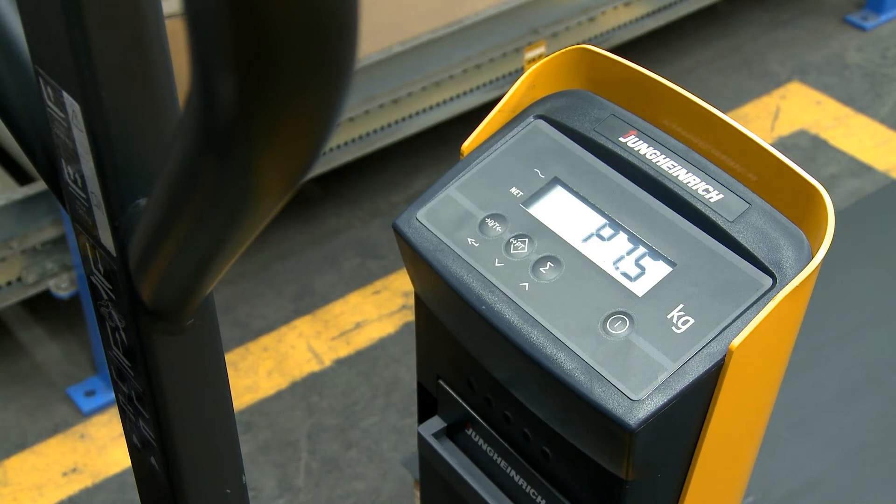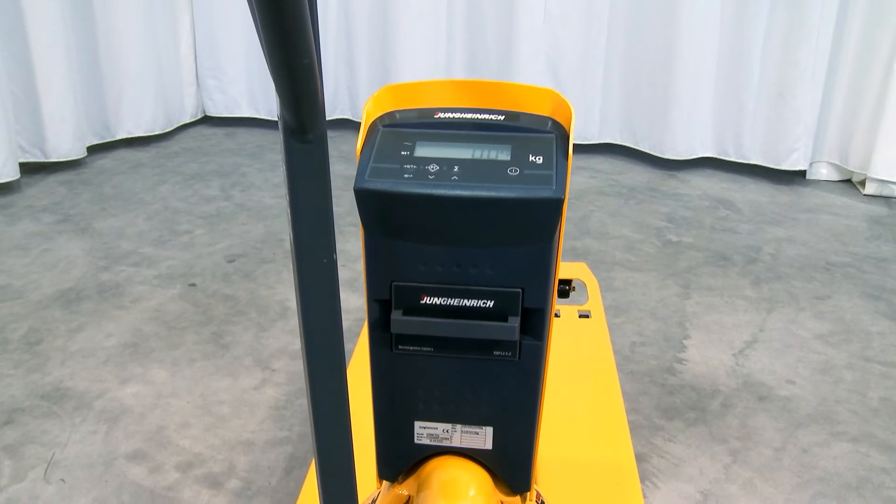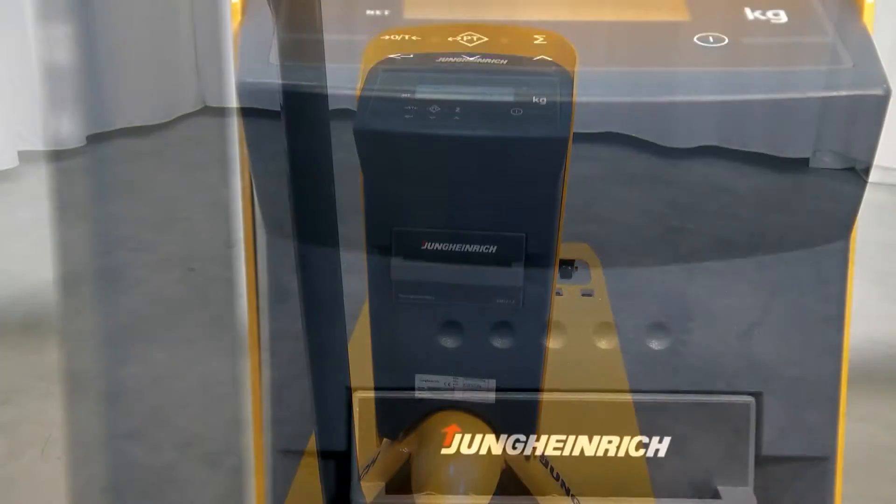The scales are fitted with a pluggable battery module. It is simple to charge and has an operating time of 60 hours.